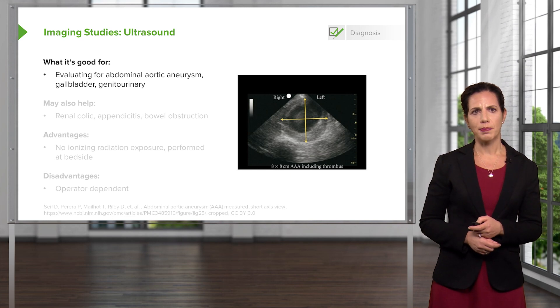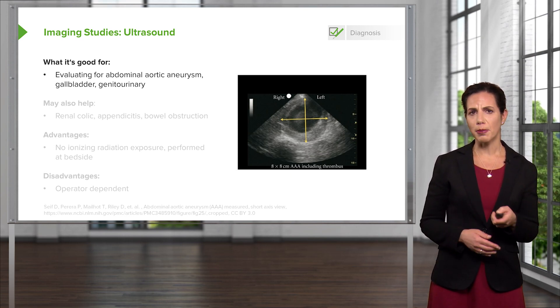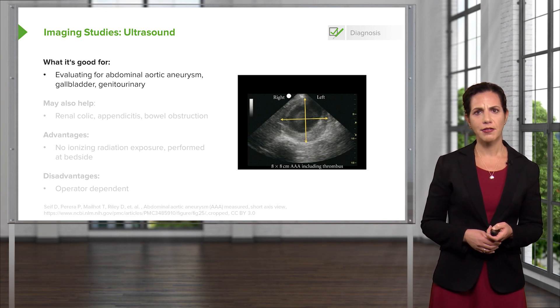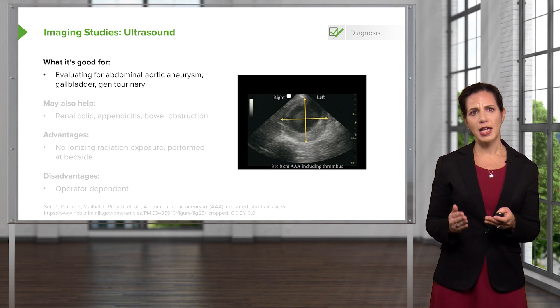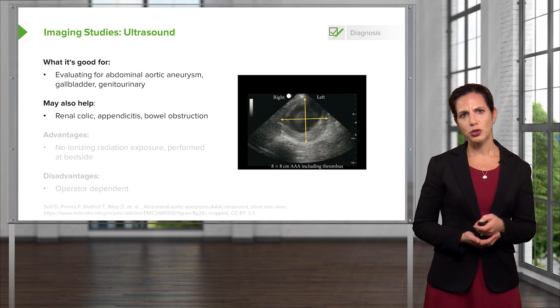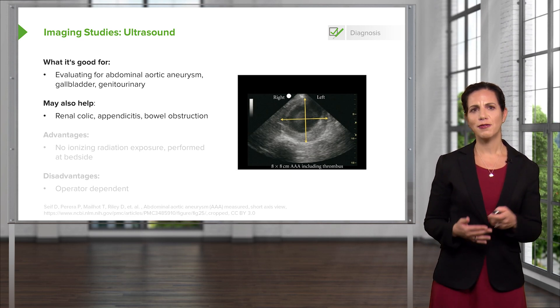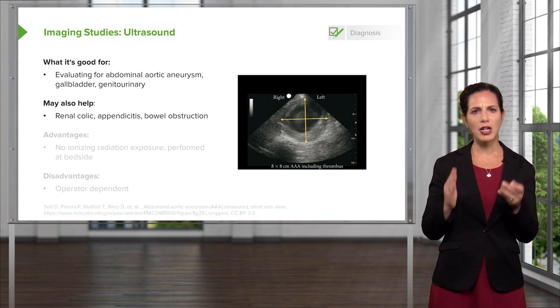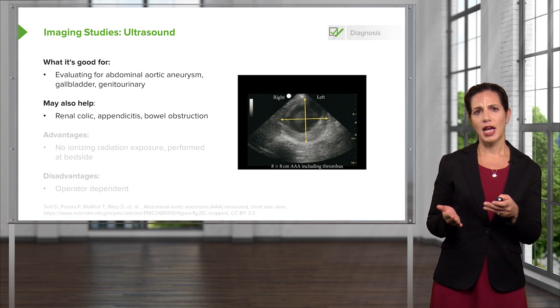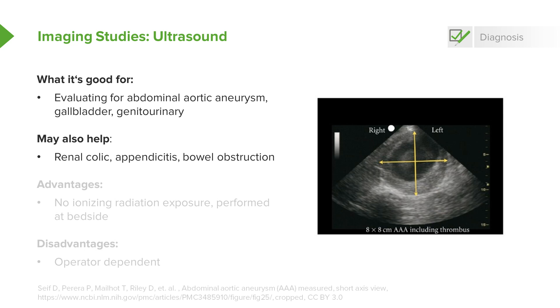Ultrasound is another option when looking for pathology in patients with abdominal pain. Ultrasound is good for looking for an abdominal aortic aneurysm — as pictured on the side of the screen — and can assess how large the aorta is. It's also useful for gallbladder pathology, as well as genitourinary conditions like testicular torsion or ovarian torsion. It may also help in renal colic and can look at the kidneys for obstruction. You can also look at the appendix, though that's very operator dependent. Ultrasound is actually the most common imaging modality used for pediatric appendicitis. It can also be used for bowel obstruction, with more evidence in the European literature, but this may become more common going forward.